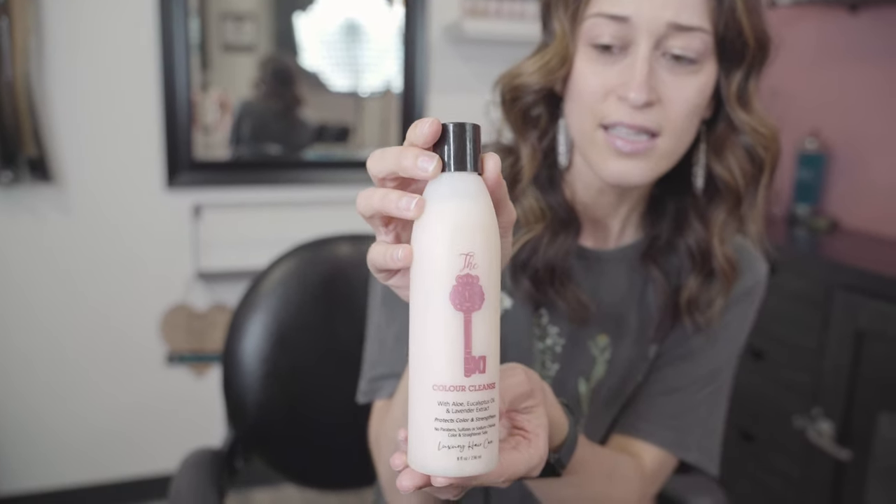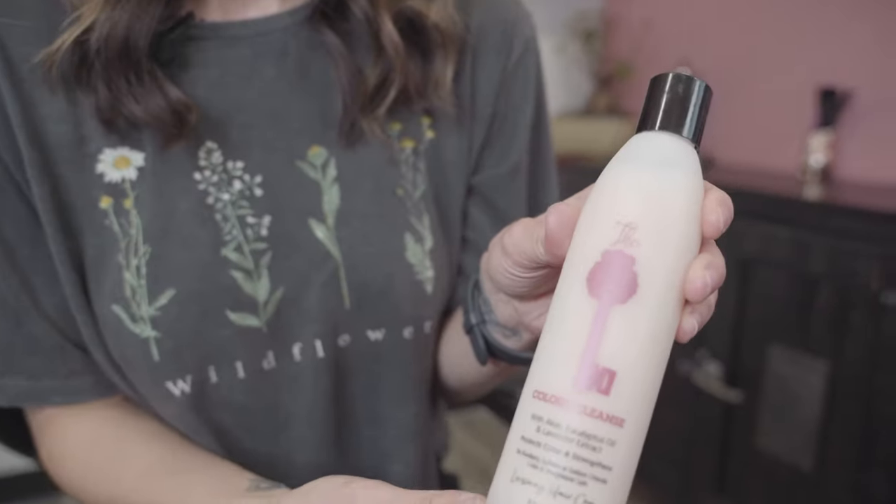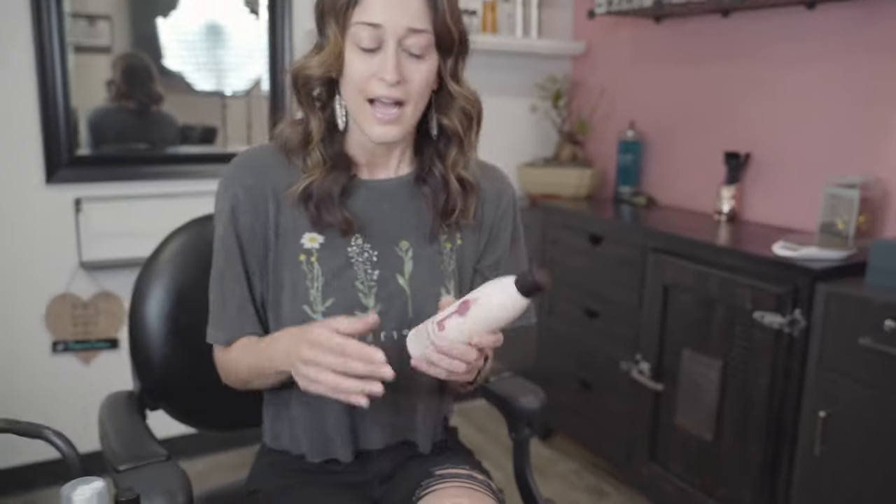I'm going to start with the Color Cleanse. This is an amazing shampoo — it has eucalyptus, lavender, and a little bit of aloe. It's great for anyone with color, and I specifically formulated it for fine to medium hair texture. Because of the eucalyptus, it actually stimulates the scalp to promote hair growth, and it also has UVA/UVB protectant as well as thermal protectant. It adds a ton of shine to your hair.